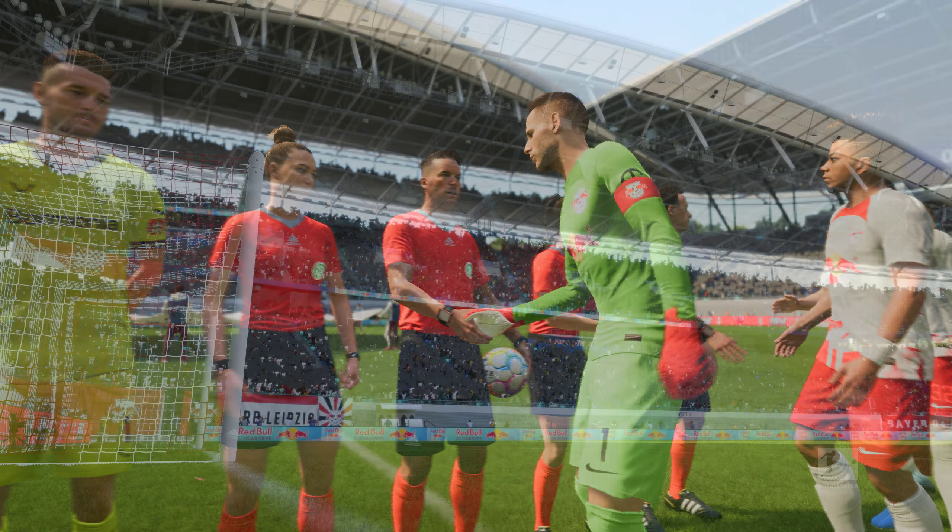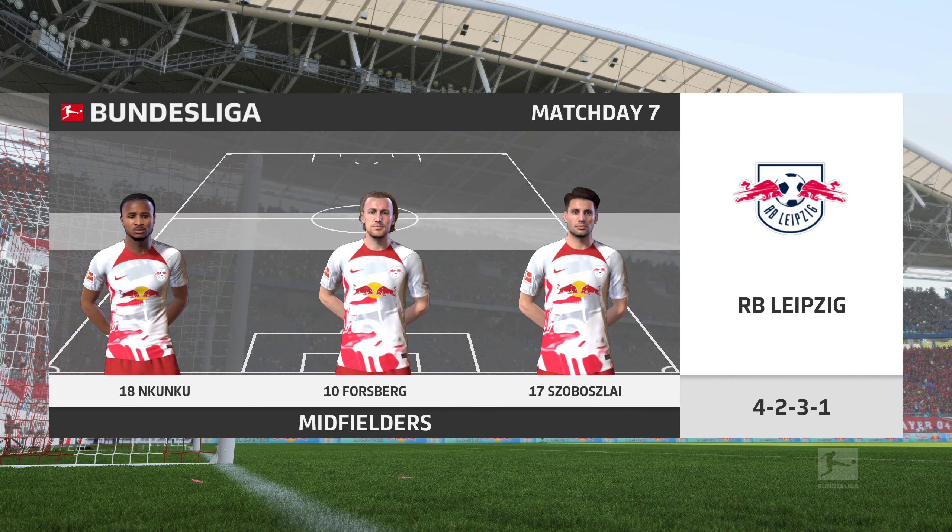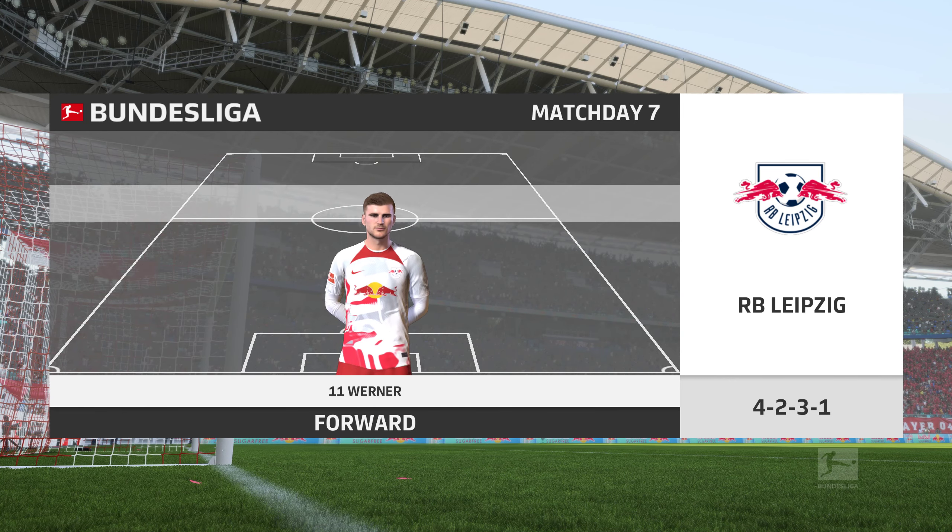Well, often we talk about the tactics, the individual players, players that are missing, but so often it's the mentality of the players that is key to winning any football game. Which of these teams has the right attitude today is the big question.